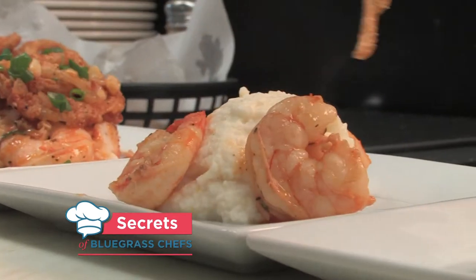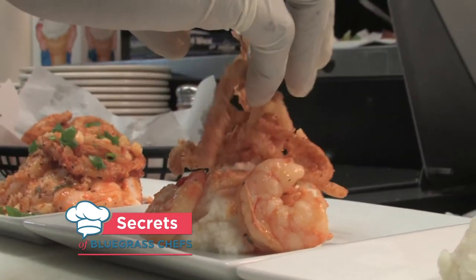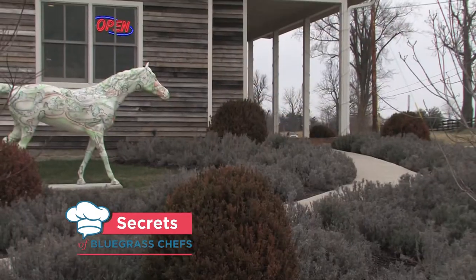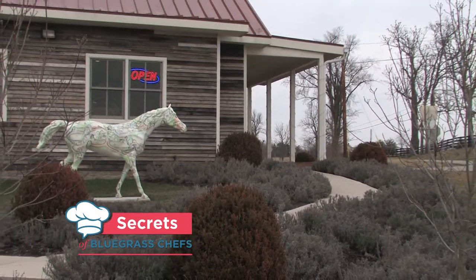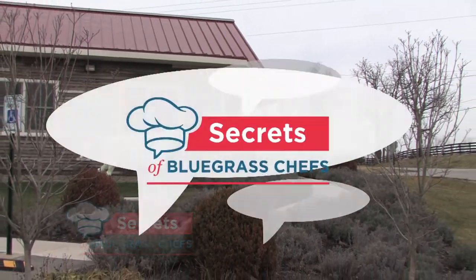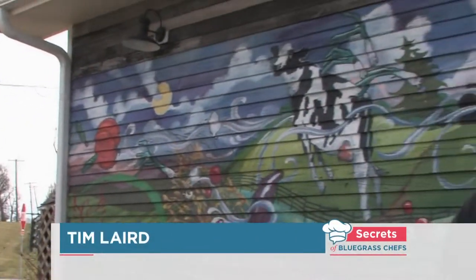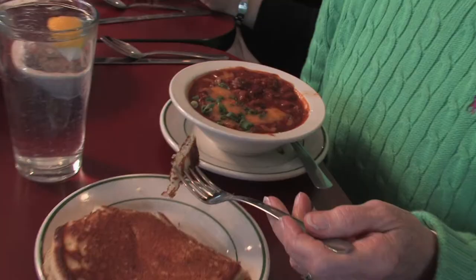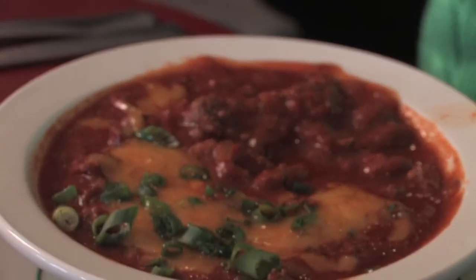Back with you on the Secrets of Bluegrass Chefs, the show that takes you out to eat at Kentucky's tastiest destinations. Just outside of Lexington on Bryan Station Road, you're going to find a Windy Corner that serves a lot of tasty food, and all of it is Kentucky Proud — whether it's chili made with bluegrass beef, really good, full of beef, not too many beans.